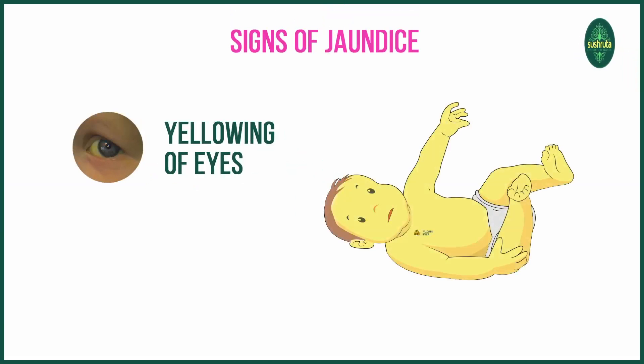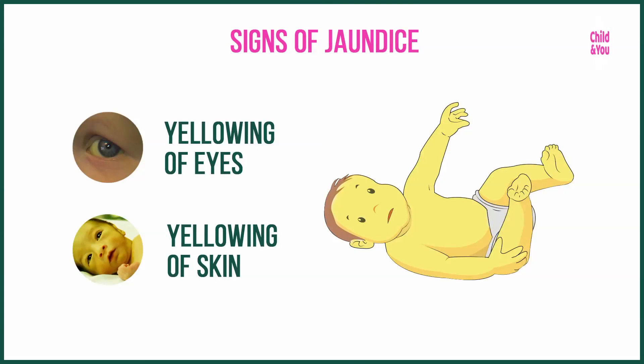Jaundice — that is yellowing of the eyes and yellowing of the skin of your newborn — is a very common occurrence, happening in 80% of children. Jaundice happening within the first 24 hours of birth is a pathological problem. Not that common. But the one happening after 24 hours is the very commonly occurring one and is not much of a worry.